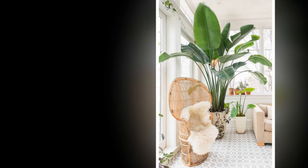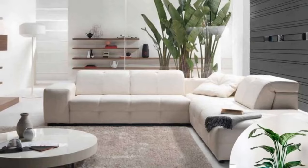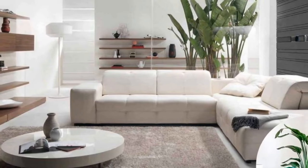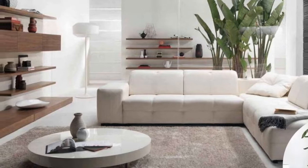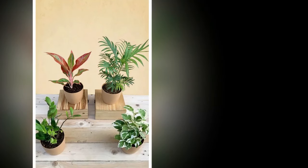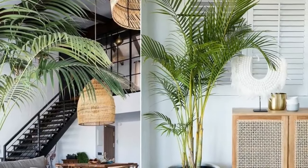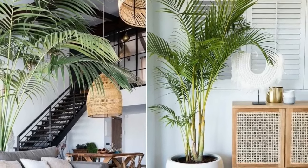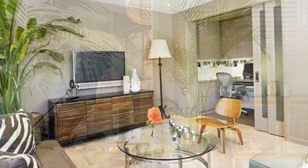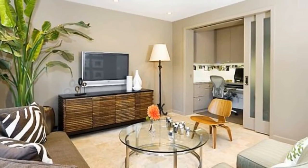How to choose the right indoor plants for your living room. Selecting the right indoor plants can enhance aesthetic appeal, improve air quality, and create a more inviting atmosphere. However, not all plants are suitable for indoor environments, especially in a central hub like the living room. One: Assess lighting conditions. Different plants have varying light requirements. For low-light rooms, consider plants like snake plant, ZZ plant, or pothos.